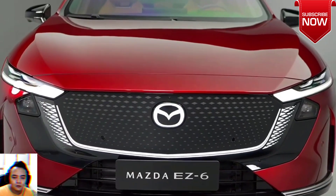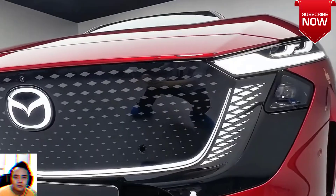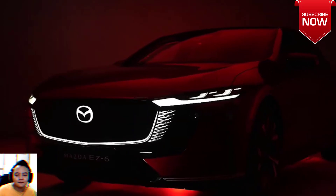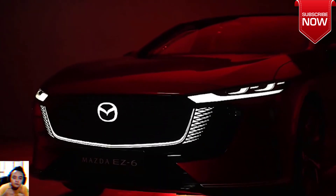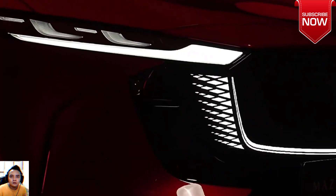Say hello to the EZ-6. Developed by the Chang'an Mazda Joint Venture, the sleek sedan is coming in purely electric and plug-in hybrid flavors. It embraces the signature Kodo design language but with a partially illuminated grille and pop-out door handles.